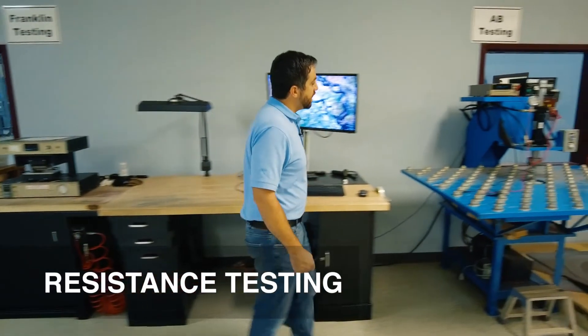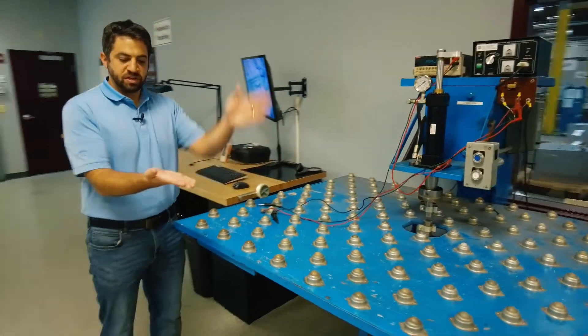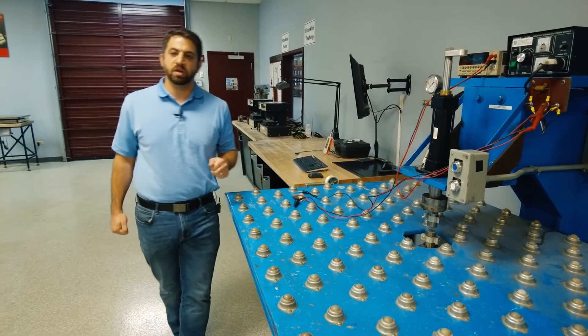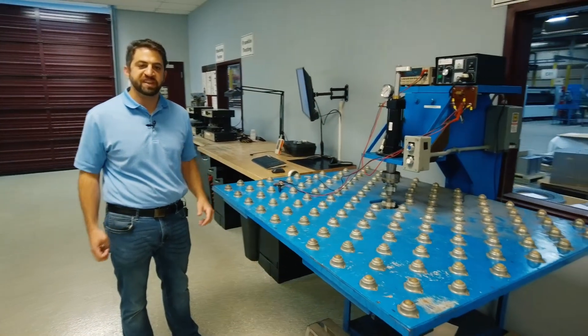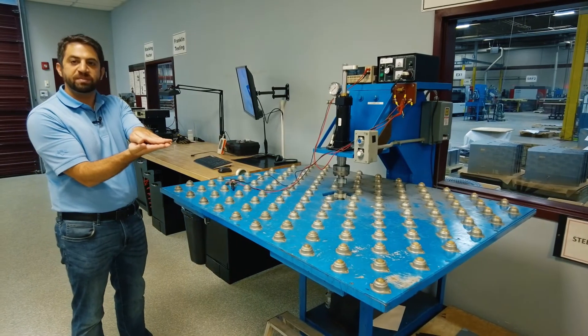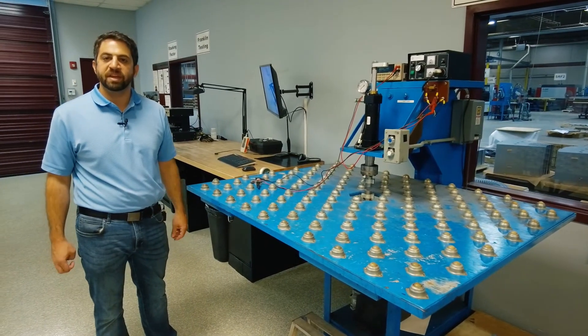This is our interlaminar resistance tester. We can replicate in production conditions laminations stacked on top of each other with weight, and make sure that the coating is working between two parts. This gives us the assurance that when larger stacks get made, there is no current flowing between the two laminates — allowing us to replicate what would occur in real application.